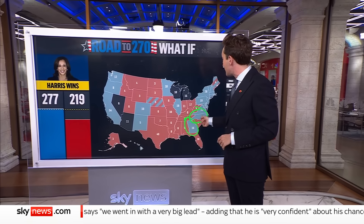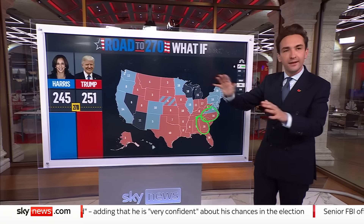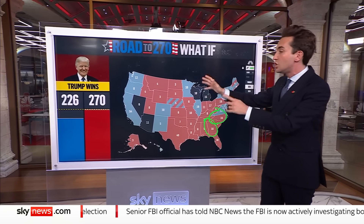But if Donald Trump can hold on to North Carolina and win back Georgia, then things look a bit different. He's already back on 251. And if he wins Pennsylvania, then that's game over as well — 270.